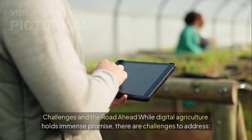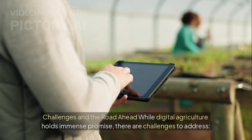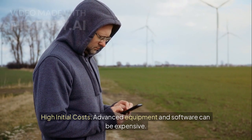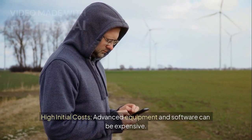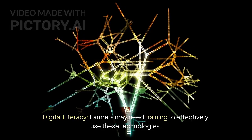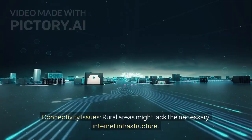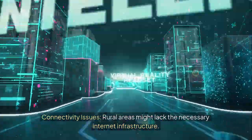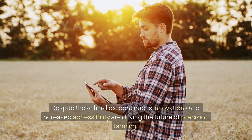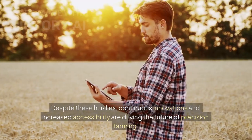Challenges and the road ahead: While digital agriculture holds immense promise, there are challenges to address. First, high initial costs — advanced equipment and software can be expensive. Second, digital literacy — farmers may need training to effectively use these technologies. Third, connectivity issues — rural areas might lack the necessary internet infrastructure. Despite these hurdles, continuous innovations and increased accessibility are driving the future of precision farming.